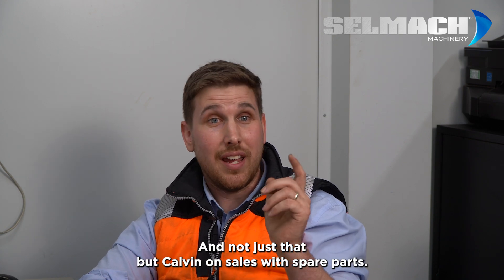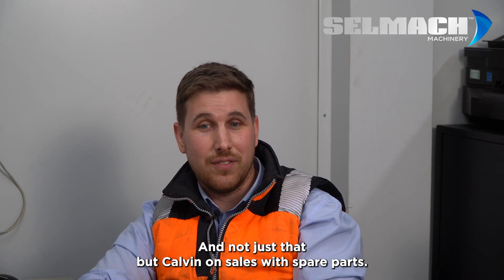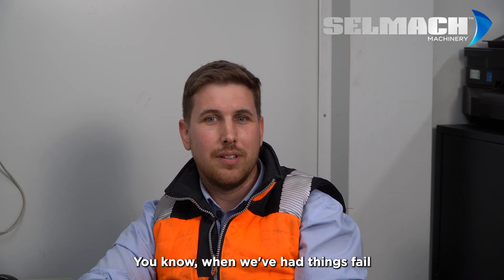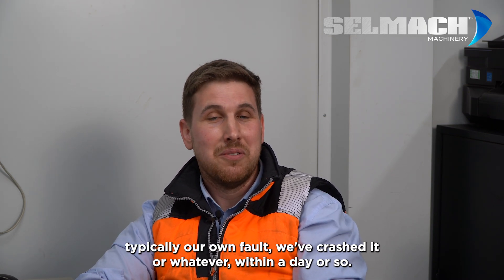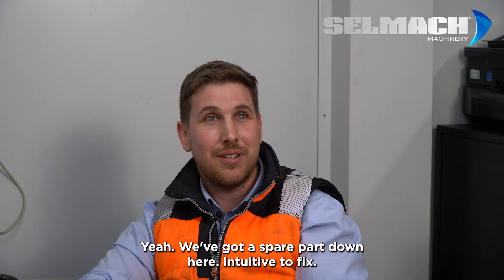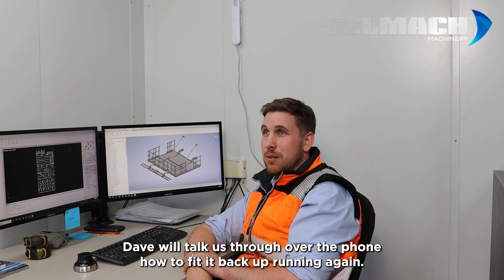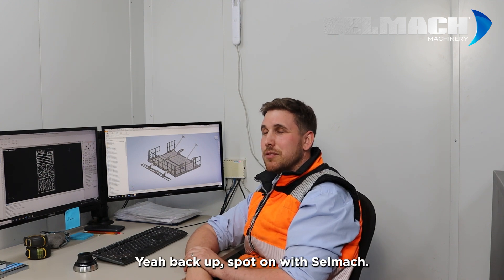In terms of backup, we can't fault you. Calvin on the sales with spare parts — when we've had things fail, typically when we've crashed it or whatever, within a day or so we get a spare part down here. It's intuitive to fix. Dave will talk us through over the phone how to fit it and we're back up and running again. Backup is spot on from Selmec.